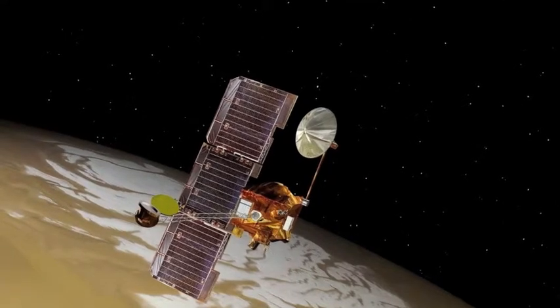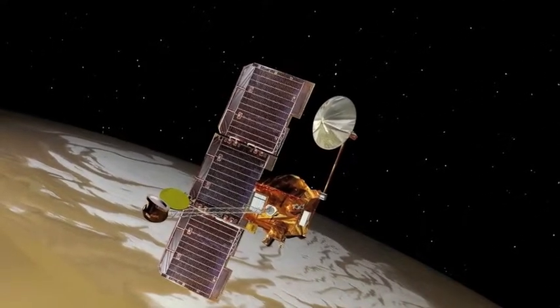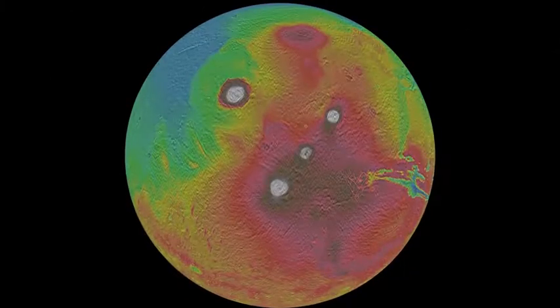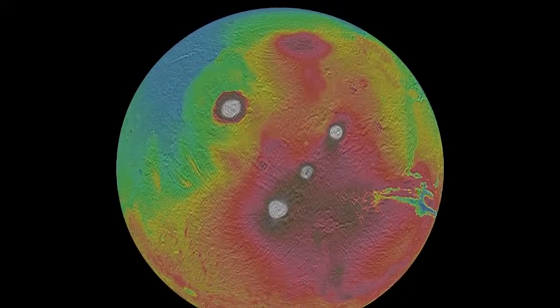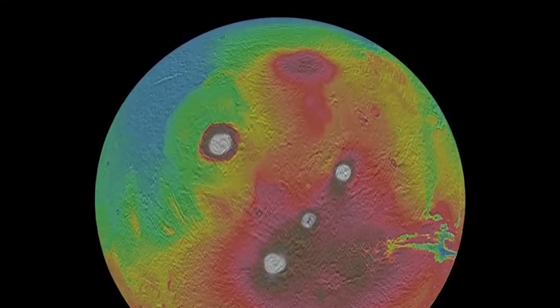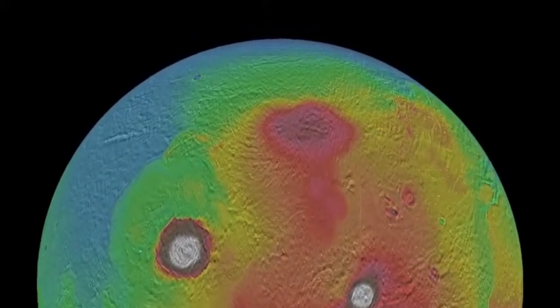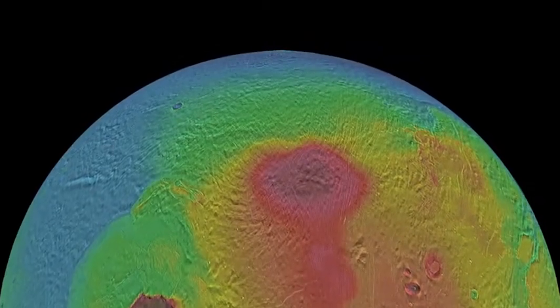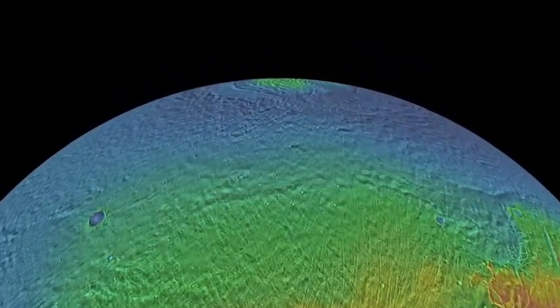For the next 16 years, THEMIS tirelessly collected infrared images of the Martian surface. In early 2018, THEMIS finally completed full infrared coverage of the entire planet at a resolution of 100 meters per pixel. The best THEMIS images were then digitally stitched together into a single global map of Mars, a process which began in 2015 and only ended when the final images were collected in early 2018.